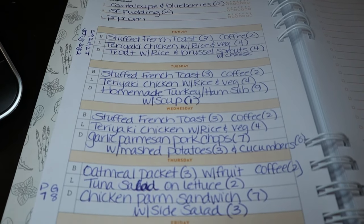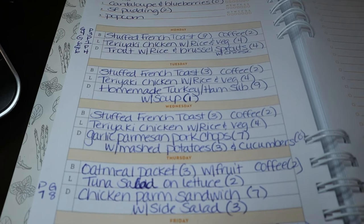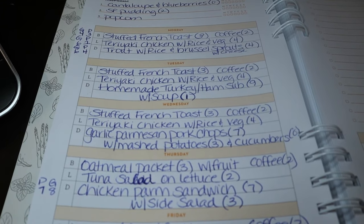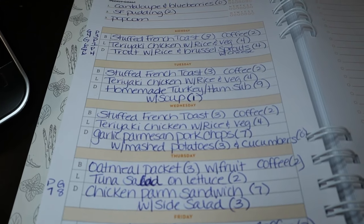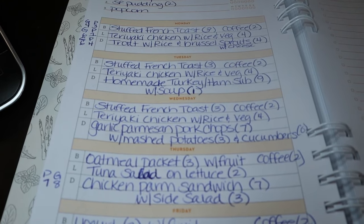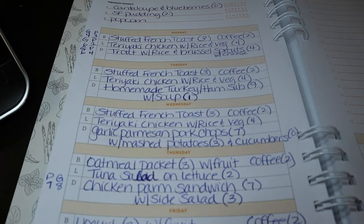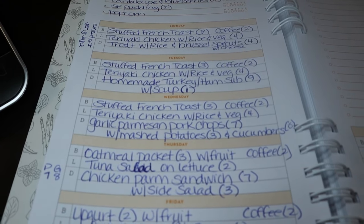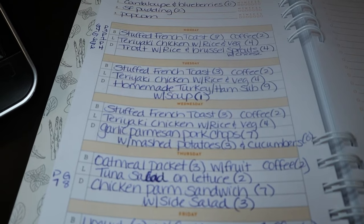I meal prep for my husband and I for Monday, Tuesday, Wednesday. We usually have the same breakfast and the same lunch those days. Sometimes we might throw something different in and bump one to Thursday, but that's pretty much how we eat. This is not meant to say everyone should eat the same things every day — it's just how we do it, to give you some ideas.